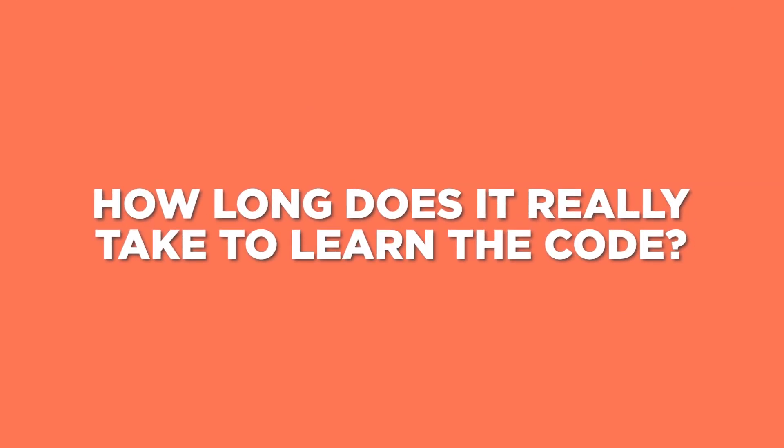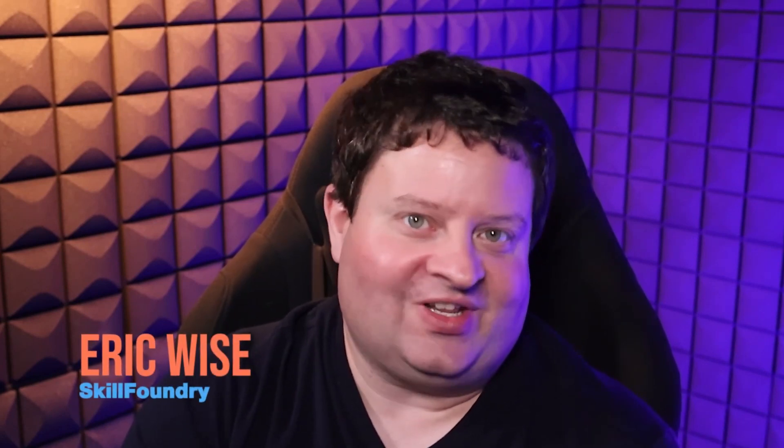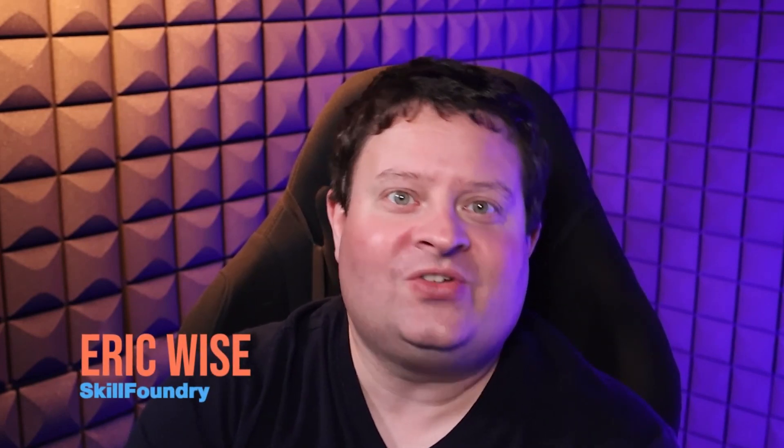So how long does it really take to learn to code? A lot of people ask this, and it doesn't help that there are so many resources out there that promise ridiculous progress, like learning to code in 48 hours or a couple weeks. I'm here to give you a reality check.